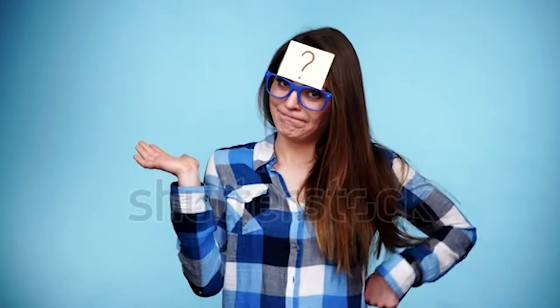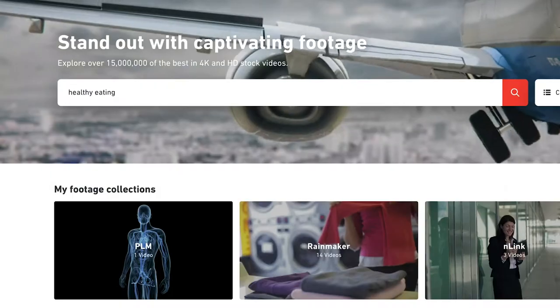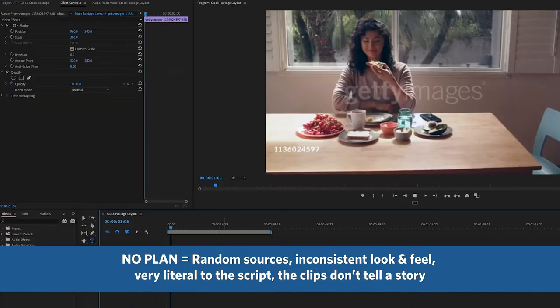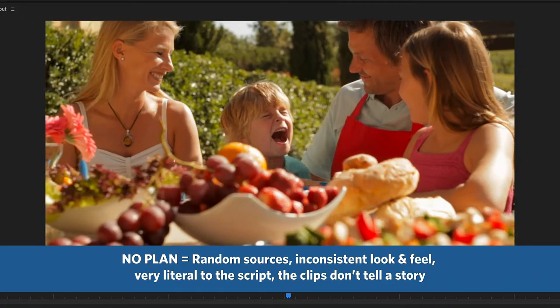Something I see editors and producers do a lot, and I'm totally guilty of this myself, is not having a plan. When they get a script, they rush to grab whatever clips they can from any number of sources and just use them to cover the sound bites in a very literal way. There's this notion that because it's stock footage and you didn't film it, that things like consistency and quality and storytelling don't matter, but they do.